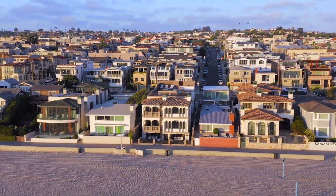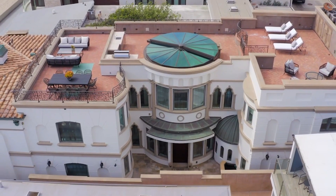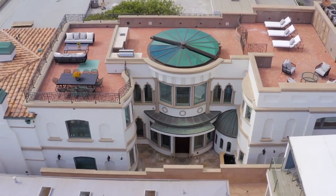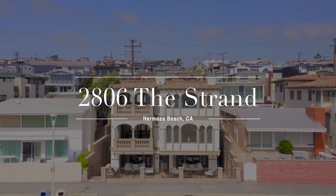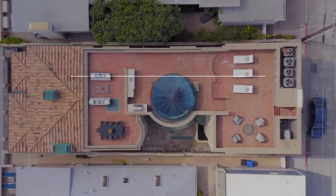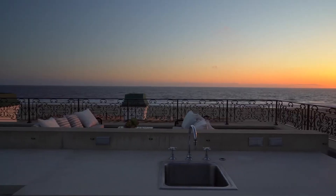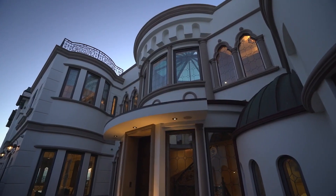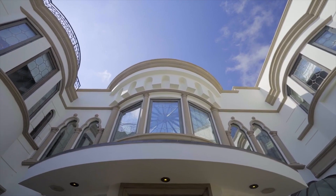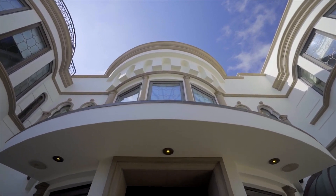The eye-catching residence at 2806 The Strand in Hermosa Beach is approximately 6,800 square feet in size. Add another 1,000 square feet after factoring in the private lounge on the roof. It's one of the deepest lots too, enabling the faithful and meticulous construction of this coastal villa. It's a grand setting and a grand house.